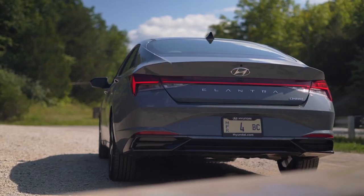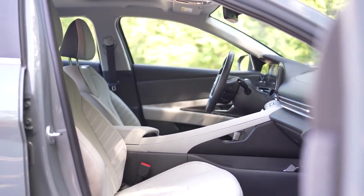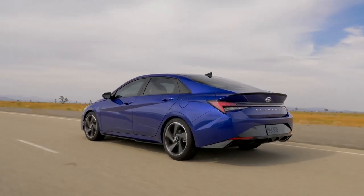Hyundai Elantra. The Hyundai Elantra is a great value for the money. It offers a spacious interior, a long list of standard features, and excellent fuel economy. The Elantra is also available in a variety of body styles, including a sedan and hatchback.